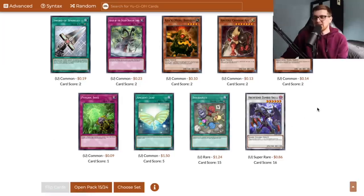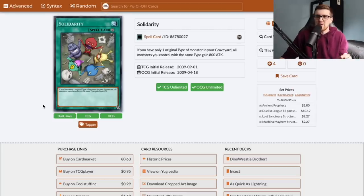There's another Synchro Monster, and it's one I really did not want because it's almost impossible to summon Archfiend Zombie Skull. It needs three monsters, essentially all level twos — the amount of resources you have to commit is just never going to happen. What is interesting though is this card — Solidarity. If you only have one original type of monster in your graveyard, all monsters you control of the same type gain 800 attack. This was actually used in some Blackwing decks. Being able to pump up Shura to 2,600 is actually pretty formidable.